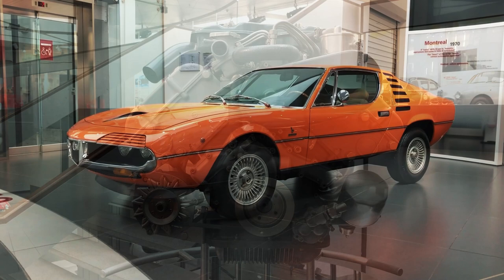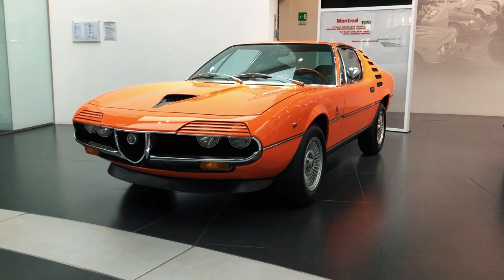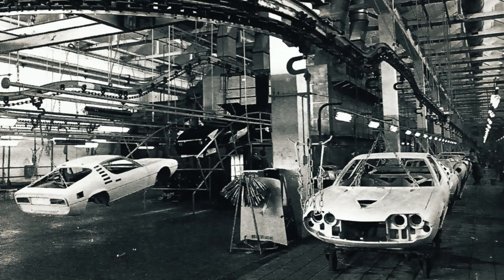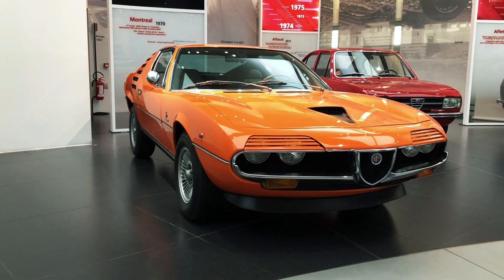Perhaps the least inspiring aspect of the Montreal is its chassis design that, due to costs and time constraints, remained a close derivative of the 1750 GTV, albeit with a 2 mm wider track at the front and 12 mm at the rear. The body shell of the Montreal was manufactured by Bertone near Turin, starting from the floor pan and firewall pressings supplied by Alfa's Arese plant, where the bodies were sent back once fully completed to receive their engines and running gear.